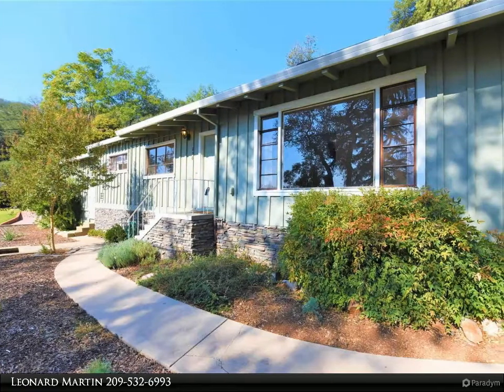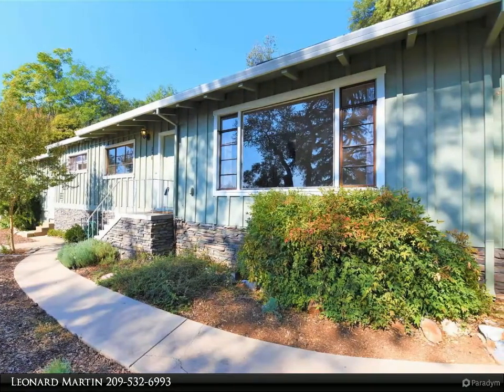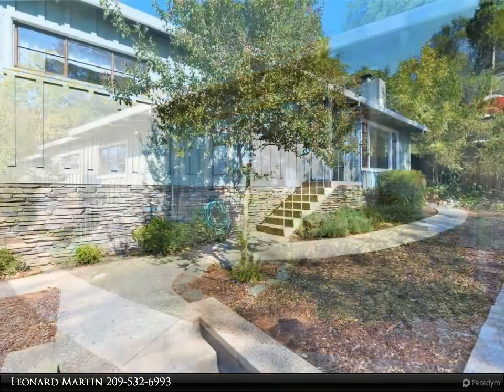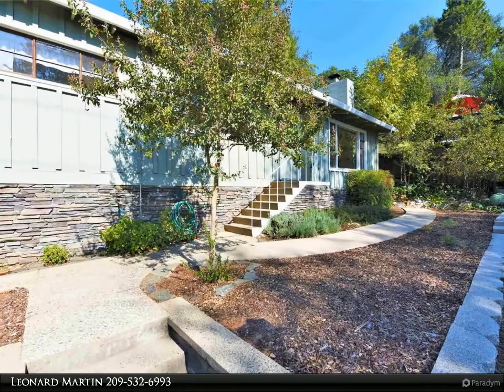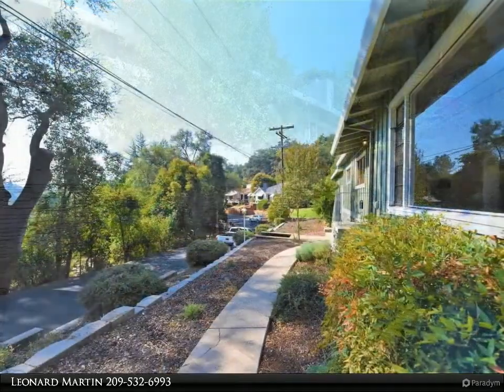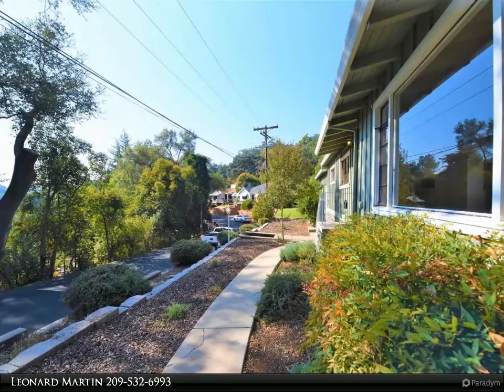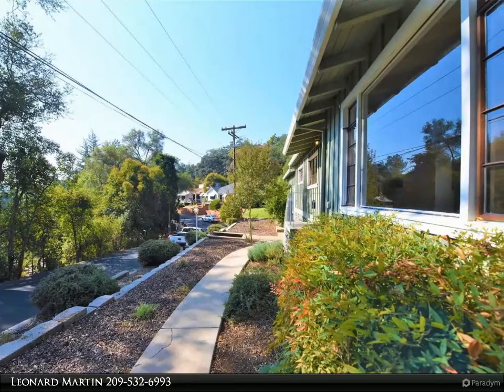This Coldwell Banker Segerstrom property video is presented by Leonard Martin. Surrender yourself to the elegance of this remodeled ranch-style home in the beautiful Myers Hills neighborhood, located walking distance to all of the downtown Sonora festivities. This well-designed three-bedroom, two-bath home is located in the heart of Sonora.